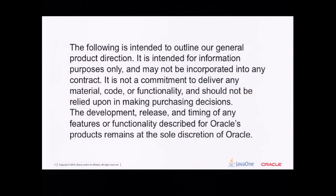I worked for Sun for 14 years before we were acquired by Oracle. One of the first things you notice when you become an Oracle employee is that lawyers get involved. All of my presentations now have to have a safe harbor statement, basically saying you must not take what I tell you as a definition of our product direction in the future. I don't think it's too important for this presentation, but there it is.